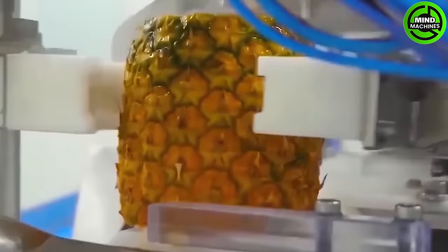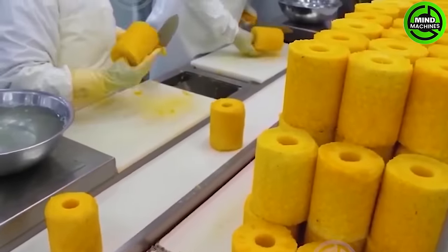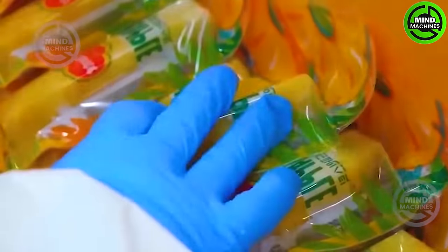Crafting pineapple candy is a creative and enjoyable process, from selecting ripe pineapples to shaping and preserving the final product. Initially, the pineapple is prepared by peeling and cutting it into thin slices, followed by soaking it in salt.